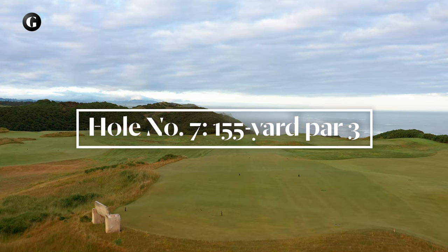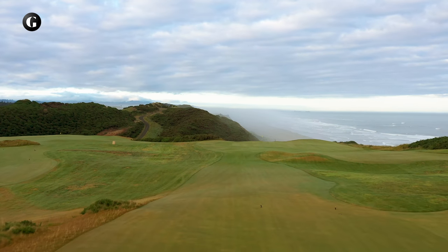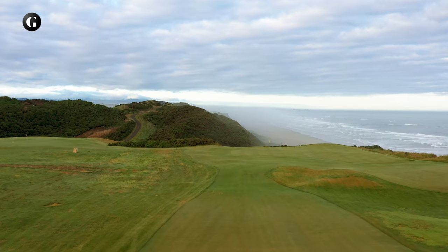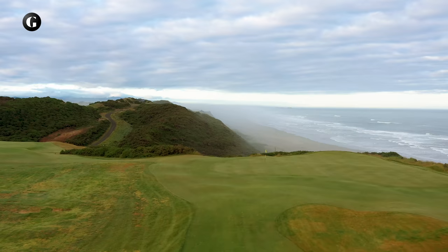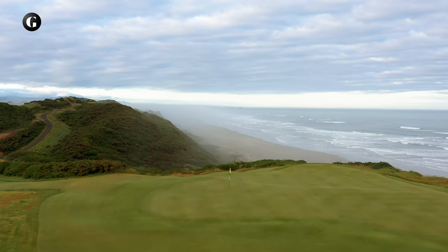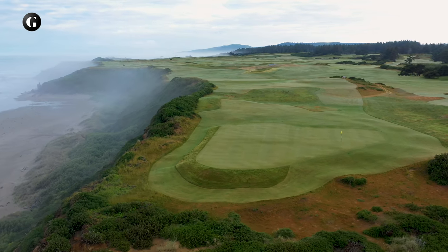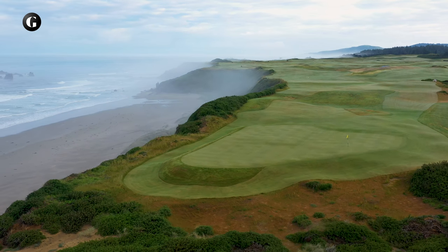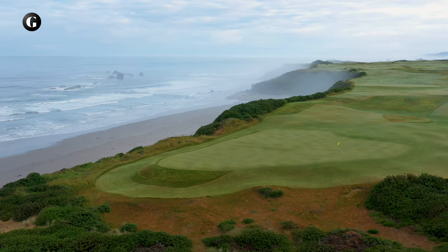The seventh, the third par 3 on the front nine, again plays downhill toward the sea, this time with the beach in view. The tee shot is over a series of natural moguls to a green that seems suspended directly above the coastline — what Mike Kaiser likes to call an infinity green. During construction we called this Mike's Hole, a counterpoint to Phil's third. At one point Mike said to Phil, 'I guess we'll just have to see which one turns out better.' We will leave that for you to decide.